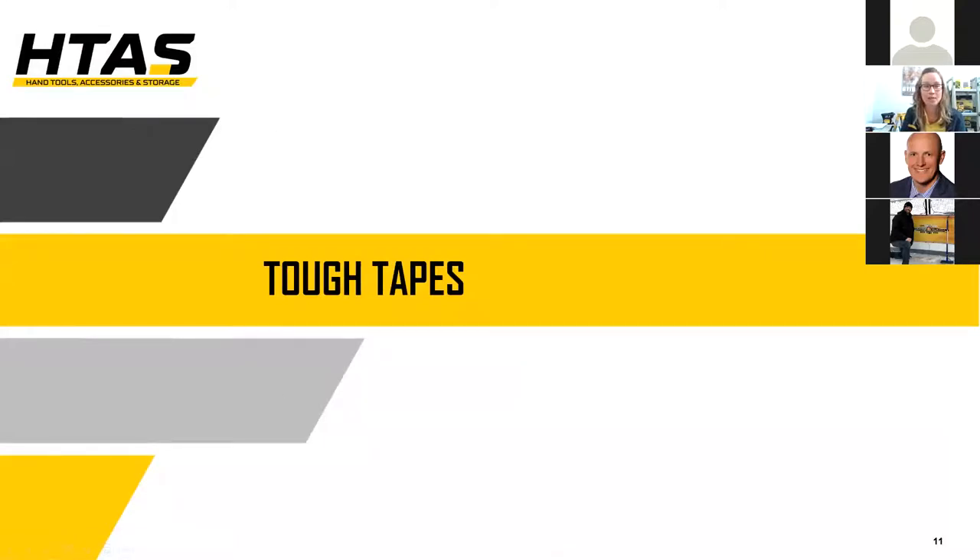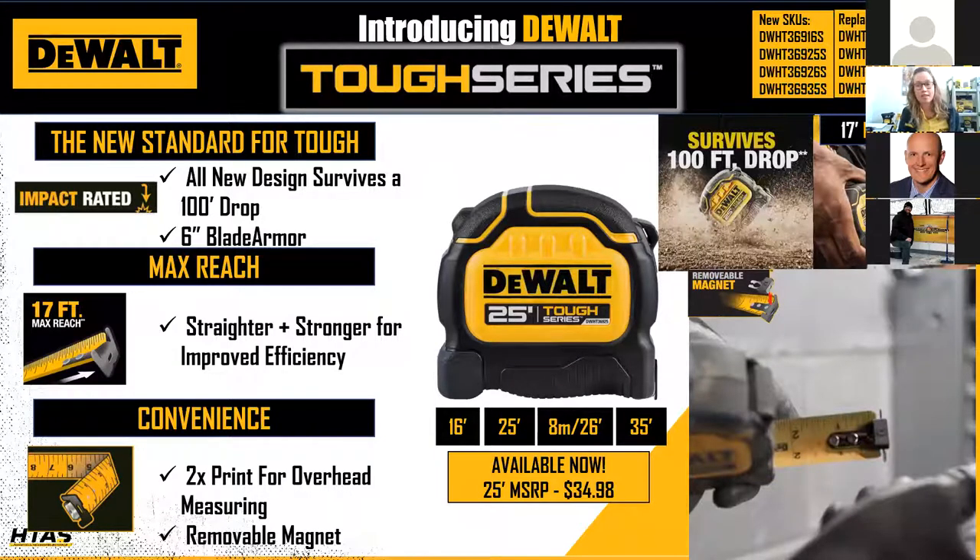Moving on to TUF tapes — I'm pleased to introduce our new DeWalt TUF series tape measures. These tapes set a new standard: 17 feet of max reach, an industry-leading standout, built to withstand a 100-foot drop. They feature double-sided print, a first for our Stanley Black & Decker tapes program, offering better readability across different applications. These tapes also have a removable magnet.